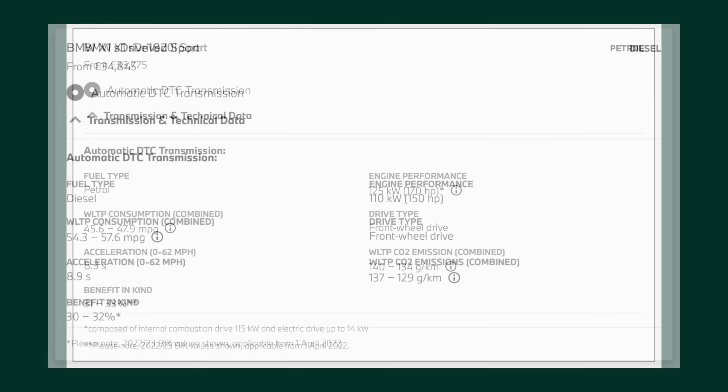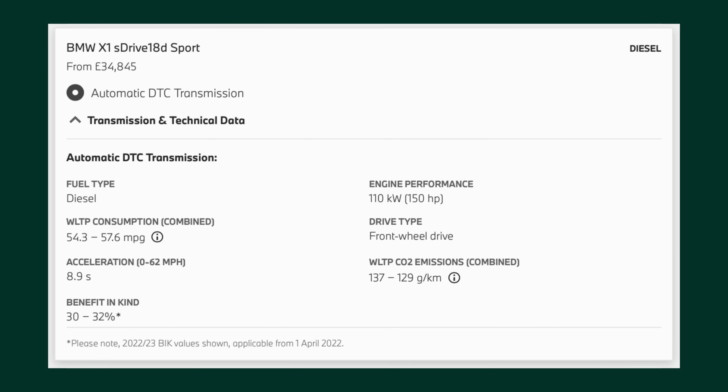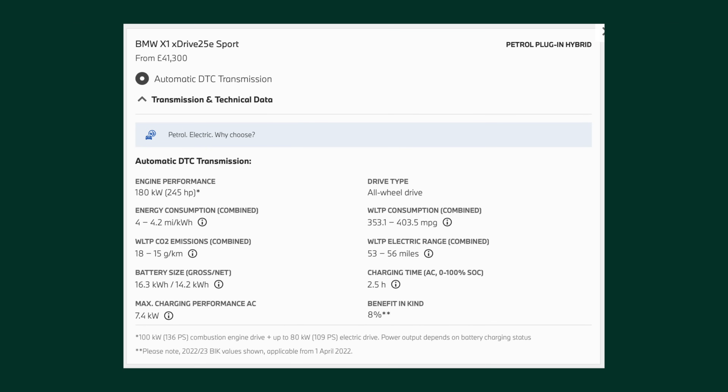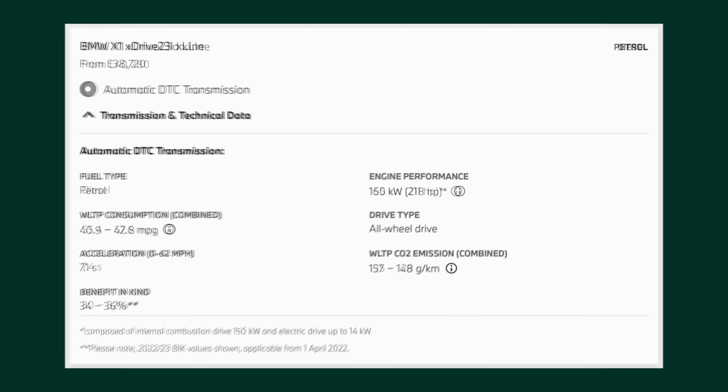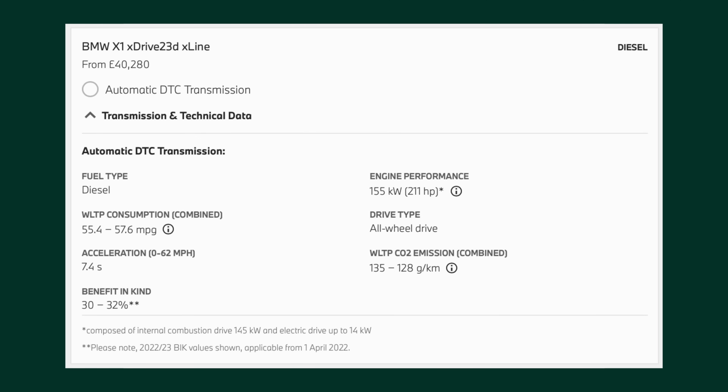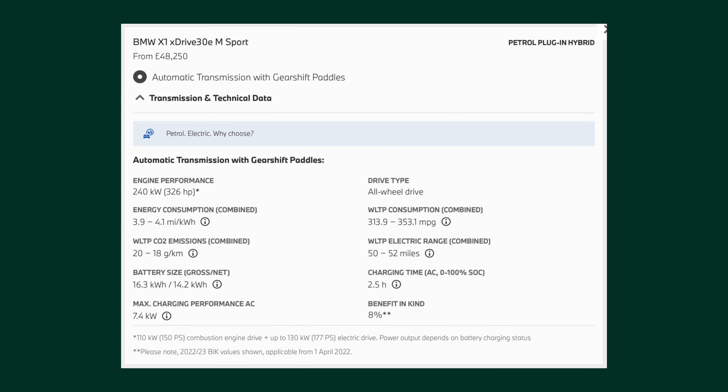It has a respectable output of 170 brake horsepower. There's also a slightly slower 150 brake horsepower diesel available named the sDrive 18d. BMW expects the hybrid to be the most popular version — the entry level xDrive 25e gets a 48-volt setup, all-wheel drive, a punchy 245 brake horsepower and an impressive range of around 50 miles. Moving up the trim levels unlocks more powerful engines including the petrol xDrive 23i with 218 brake horsepower and a more powerful 211 brake horsepower xDrive 23d diesel.